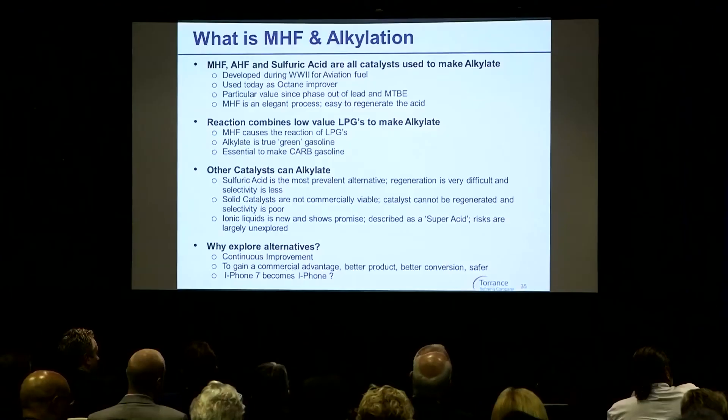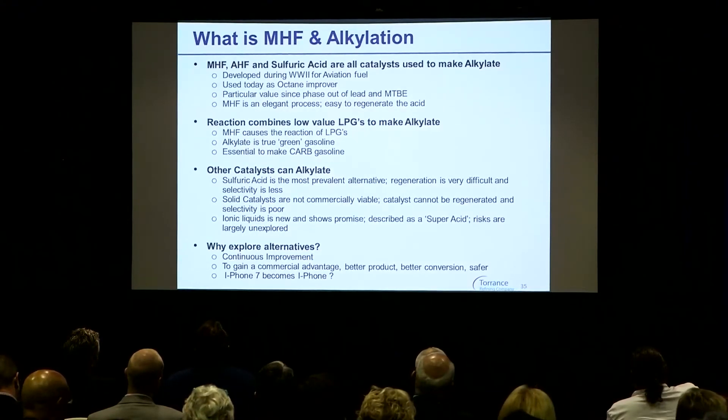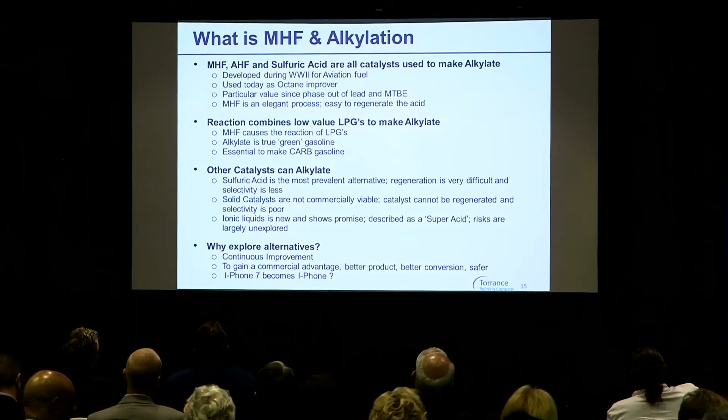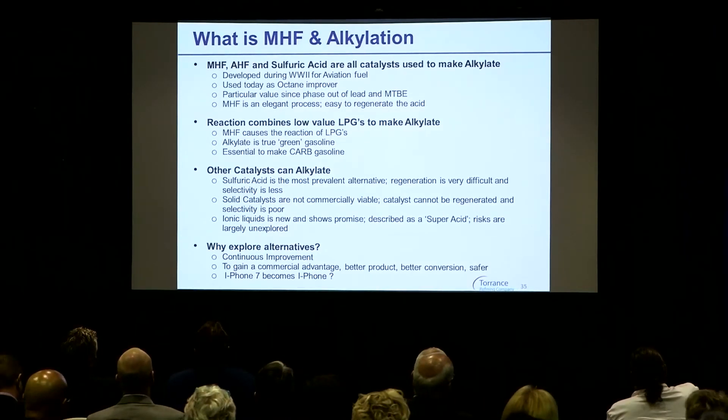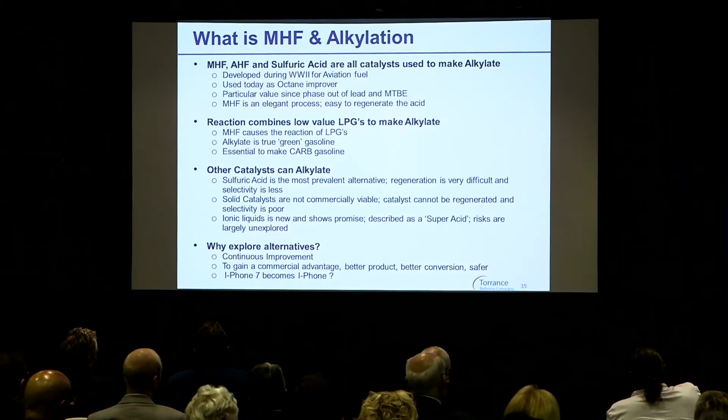What is modified HF or alkylation? MHF and AHF are acronyms for modified hydrogen fluoride and anhydrous hydrogen fluoride. Anhydrous is just a complex way of saying there's no water — it's a neat or pure component. They're all like sulfuric acid; they're among the few viable catalysts that are available to make alkylate.